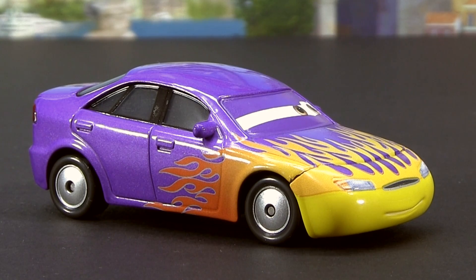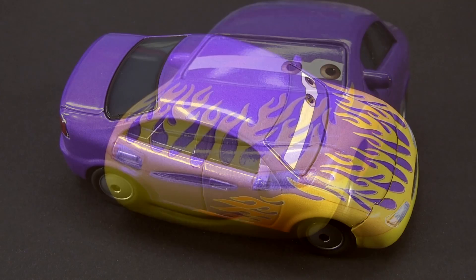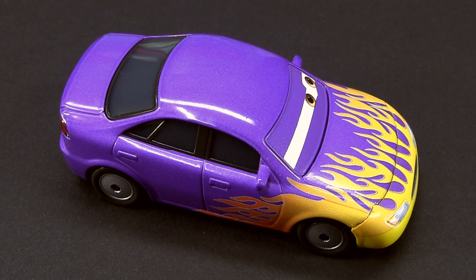Alright, let's start with Marilyn. Marilyn features a purple metallic paint job with yellow and orange flames spreading from the front bumper towards the back of the car.